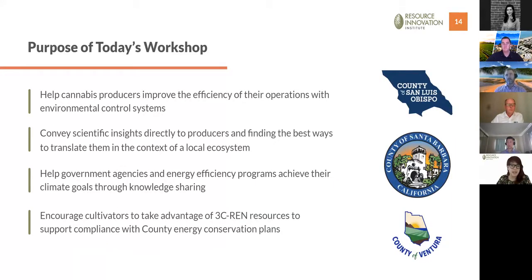Today we have four major goals. In our work with RII we're always seeking to help cannabis producers improve operational efficiency — specifically today, how to do that with controls. We're here to convey scientific insights and help producers translate them to their local ecosystem, help government agencies like 3C REN and efficiency programs like those at Southern California Edison achieve their climate goals, and encourage cultivators to take advantage of available resources and support compliance with county energy conservation plans.